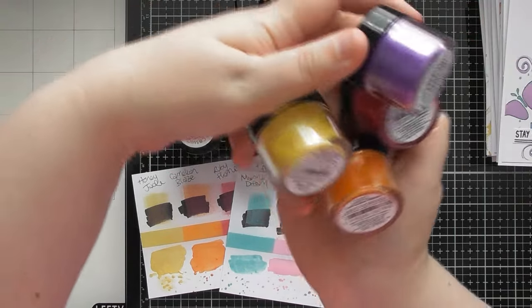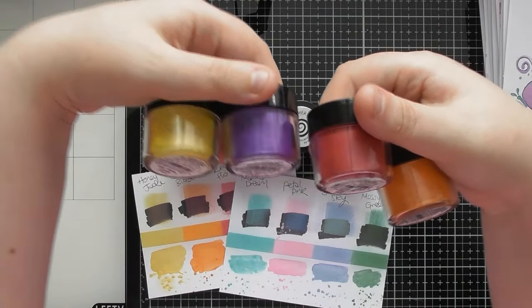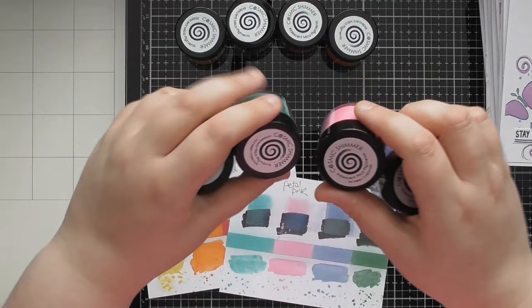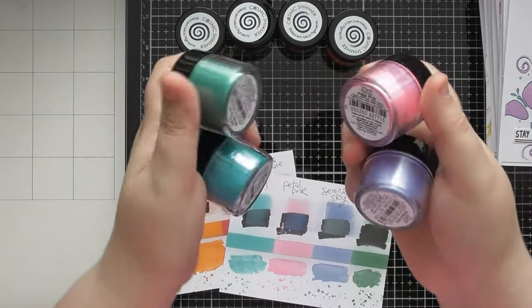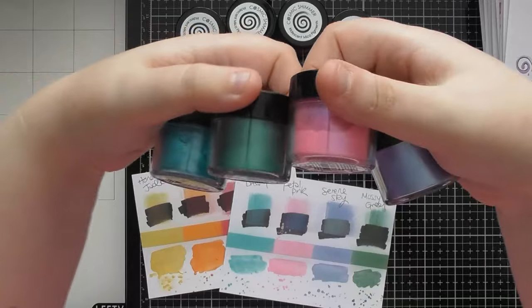If you put them in the right order — yellow, orange, red, purple — you get a gorgeous sunset. You can also just use combinations of a couple of colours to get different results, or just use one colour as well. They also have four colours within Helen Colebrook's collection — she does gorgeous journaling products — and you'll see some of her stencils and ephemera and stamps used on some of the cards I have to show you.